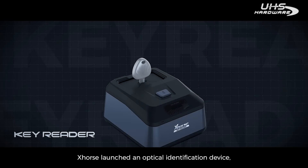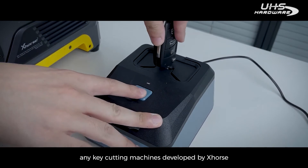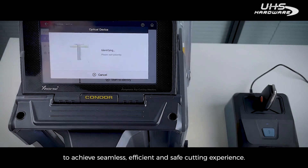Last year, X-Horse launched an optical identification device, KeyReader, which can link with any key cutting machines developed by X-Horse to achieve a seamless, efficient, and safe cutting experience.